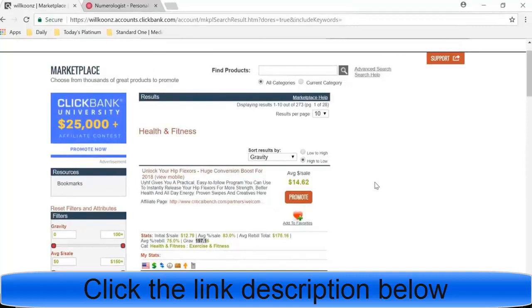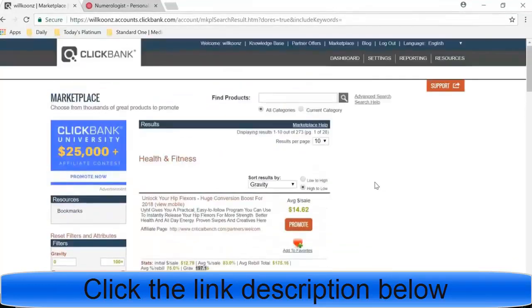I hope you guys enjoyed this video — we basically covered how to find profitable products on ClickBank. If you want to check out the free ebook on the seven steps to a thousand dollars per day with affiliate marketing, that'll be in the description. There's also a second link for a training on how to make money with ClickBank very easily your first day and build an actual business. Go ahead and subscribe, leave a like or comment, and I'll see you in the next video.